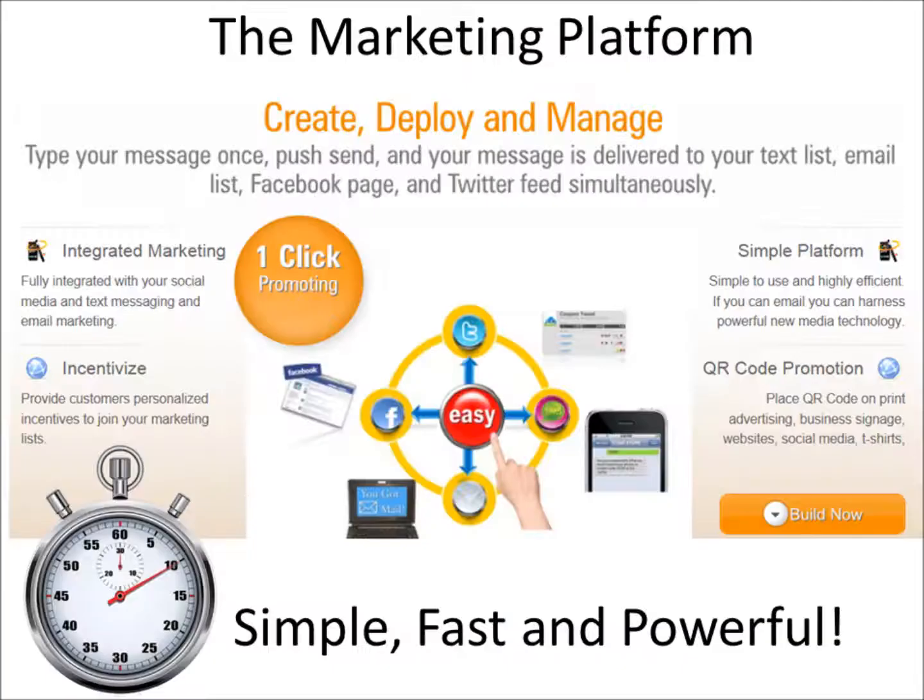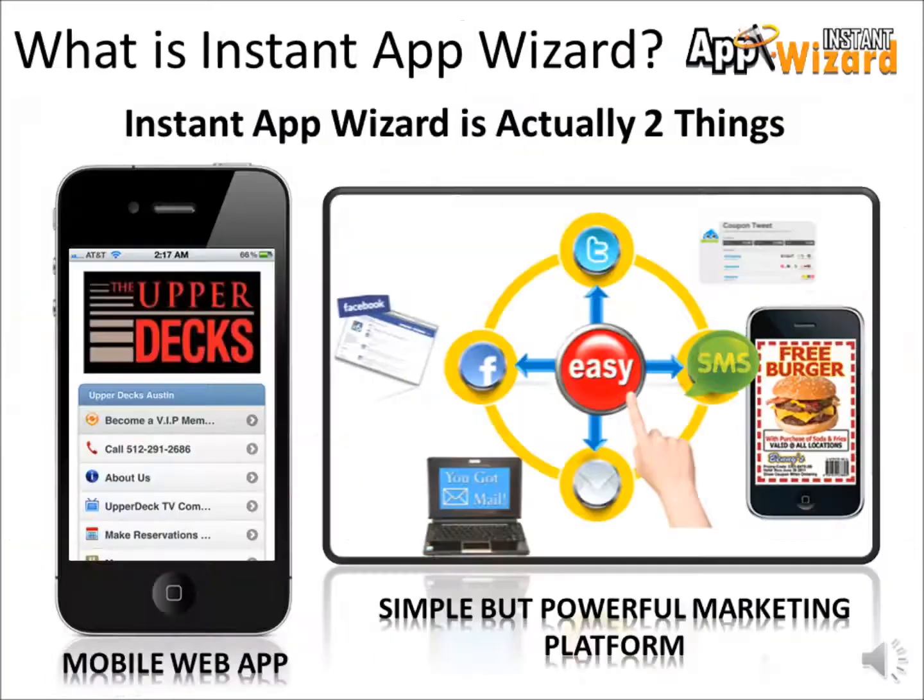And with our simple-to-use integrated mass marketing platform, you have the ability to send your offers to email, Facebook, Twitter, and text or SMS simultaneously with just one click.